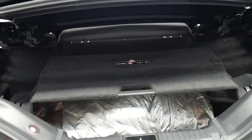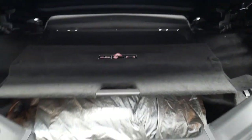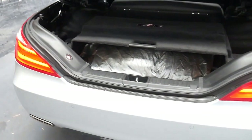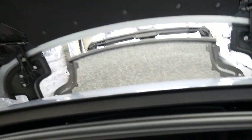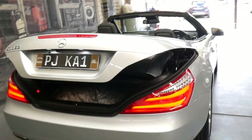With the model before this one, you had to press a button every time you wanted to get something from the boot with the roof down. With the newer model you don't. So if I press close up here, that'll go down automatically and then the boot will close.